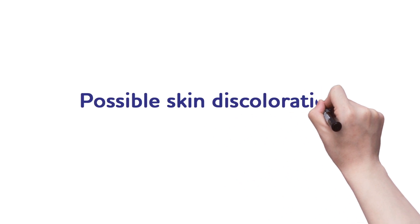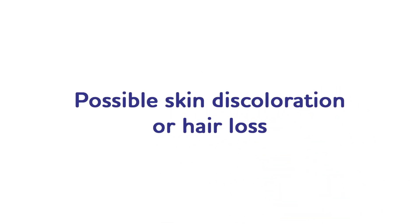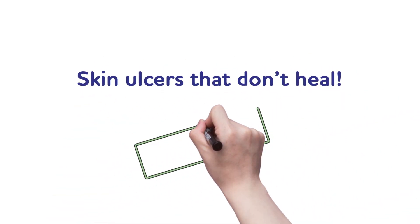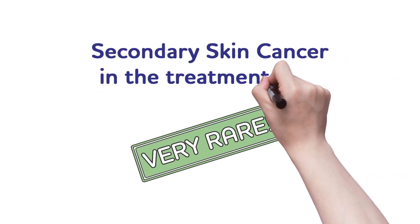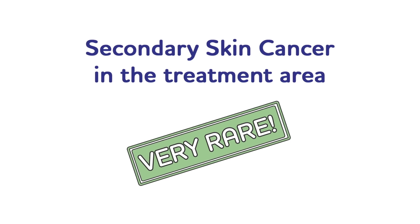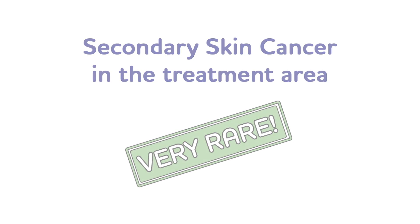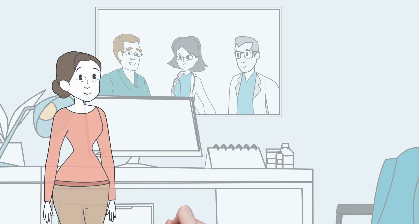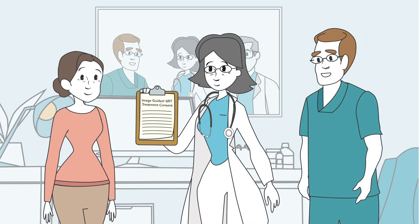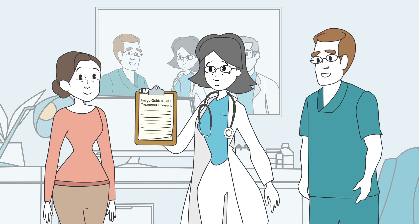Some patients may experience a darkening or lightening of their skin color, or loss of hair at the treatment site. There are rare cases where a skin ulcer does not heal. And in very rare cases, developing a secondary skin cancer 20 to 40 years after treatment is possible in the treated area, but there is little chance of that ever happening. More information about potential side effects is included in your treatment consent form, which your healthcare provider will review with you before you start treatment.